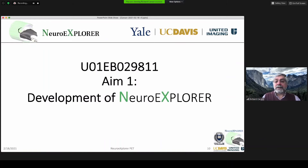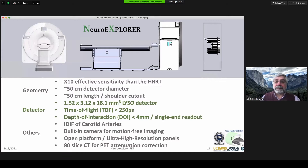Let me walk through our grant, recently funded in September. Aim 1 is to build the system — to develop the NeuroExplorer, driven by our work with United Imaging. The overview: there'll be a CT and a PET, separate, to allow positioning between the two machines. We're making a 50-centimeter effective axial diameter with a 50-centimeter opening. Crystals will start at about 1.5 millimeters with 18-millimeter depth for good resolution. We'll have excellent time-of-flight at 250 picoseconds to give more sensitivity, and we'll also use depth of interaction, which should allow us to measure the image-derived input function from the carotids and use cameras for motion tracking.